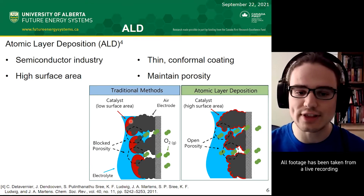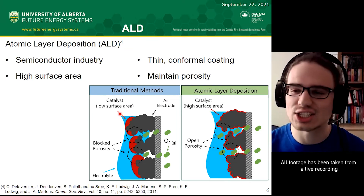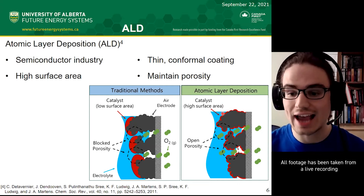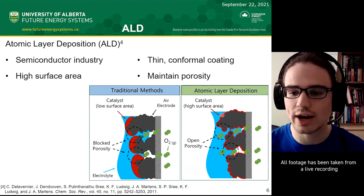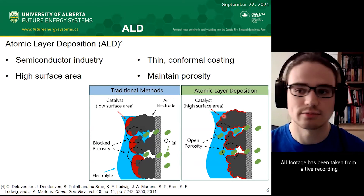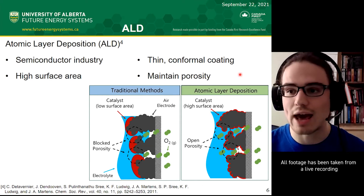For example, some methods might just coat the surface with catalyst, which kind of blocks things and doesn't give very high surface area—and can block the porosity, so you don't have very good airflow. With ALD, I can get a very thin layer that goes around all the edges and corners of my material to give a high surface area catalyst. Higher surface area usually means better catalyst performance. And also, those air channels are still open for air in and out of the cell, which is needed for good battery performance.